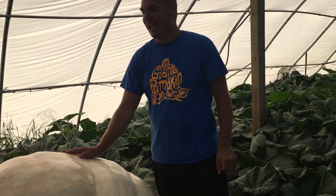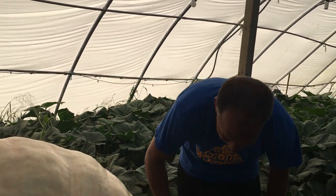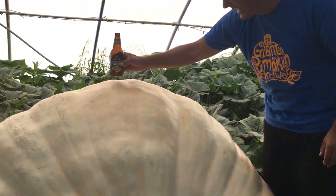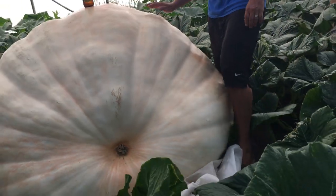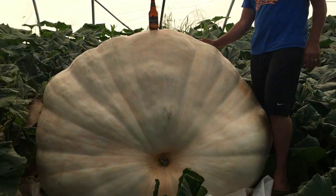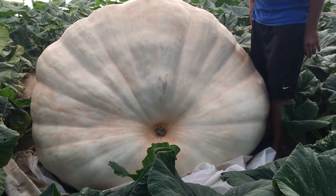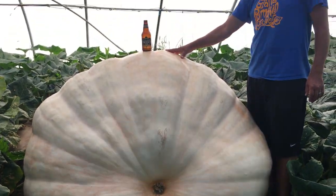Do we have our beer bottle? You know what, that is a good question. Where the heck is our beer bottle? There she is. Let me get back on this backboard — good call. There's the beer bottle, there's the pumpkin. Beer bottle, pumpkin.